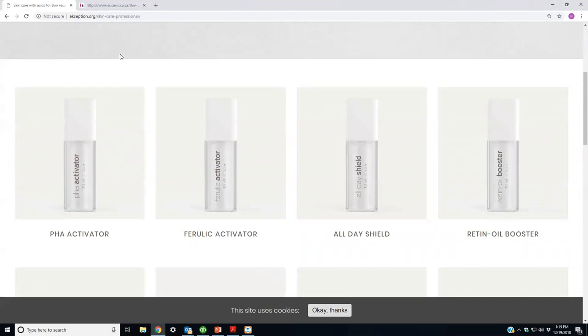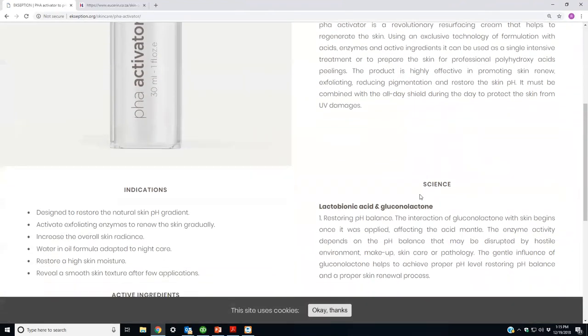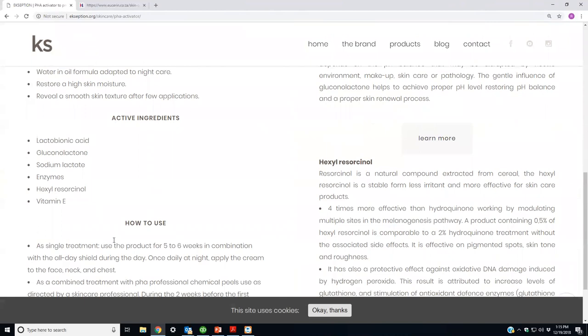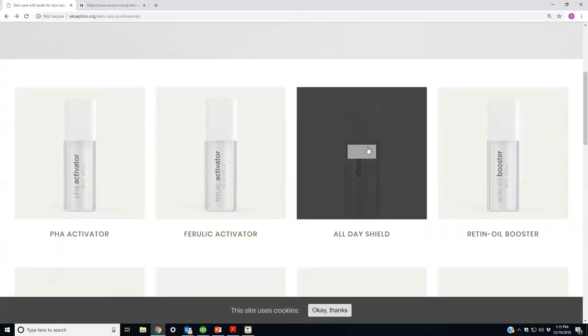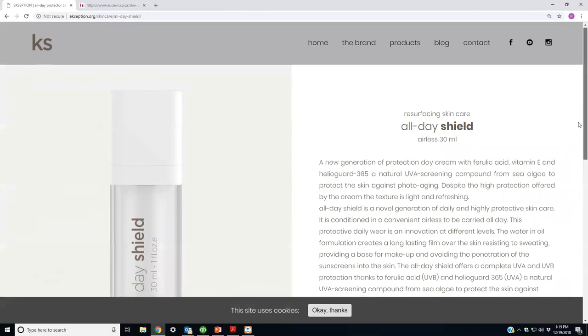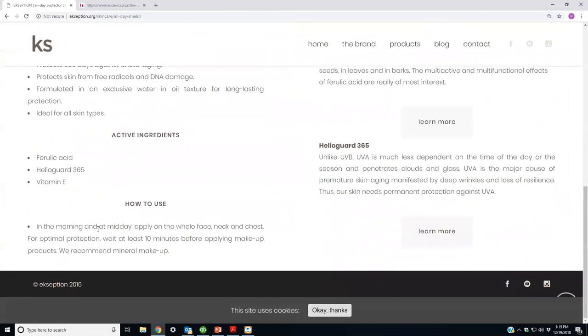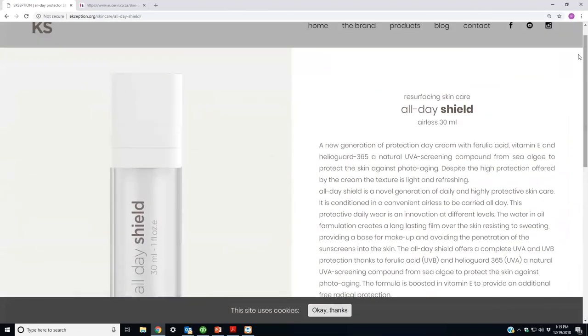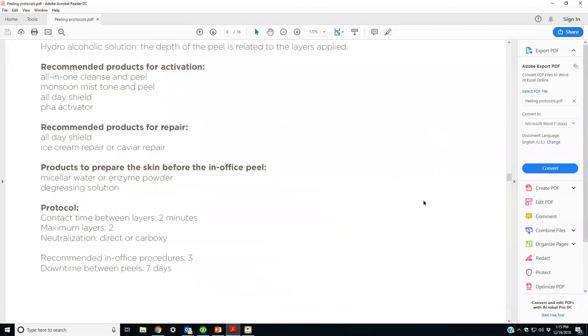We're on the Exception Peels website now — any product like the PHA activator has full information on indications, ingredients, and how to use. I'll send everyone the protocol book. Next year all our webinars will be on our website. This session is being recorded and will be replayed a few more times due to technical difficulties.